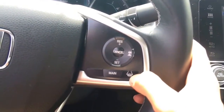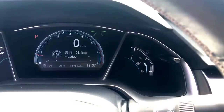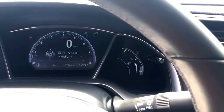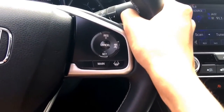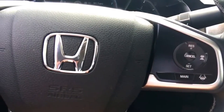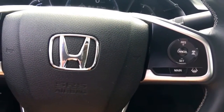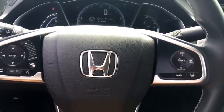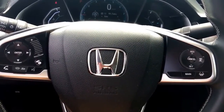Coming down here, we have lane keeping assist. When turned on, icons populate and the system keeps you in the center of your lane. For example, if construction pylons direct you to change lanes, you hold your hands firm on the wheel to override. Or if you're momentarily distracted and start drifting toward oncoming traffic, the vehicle will actually steer the wheel for you. Safety is Honda's number one priority, and these Honda Sensing technologies are available from the entry-level LX all the way to the Touring, standard on the EXT and Touring trim.